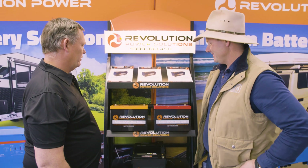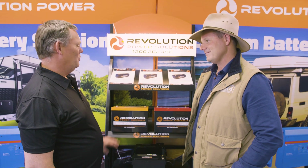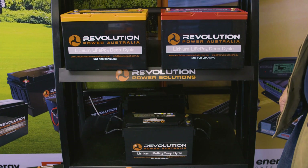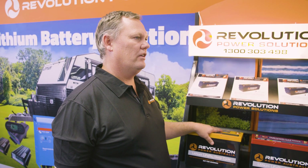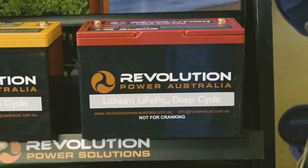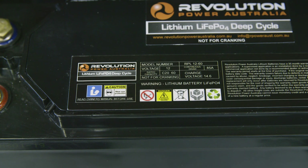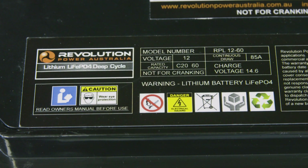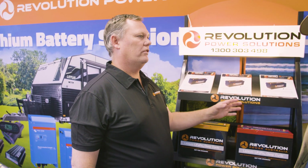A lot of the questions that we get asked is: why is our battery so expensive? Well, there's a good reason for it because it's the C rating. Lithium comes in different C ratings. We've made it simple here with different colors — the red one is a half C rated battery, the orange one is a 1C, and the little slimline here is a 2C. The C rating has to do with the amount you can discharge out of it and recharge it. If you just want a battery to run your fridge, run some lights, and you don't want to run an inverter, then this is the battery.